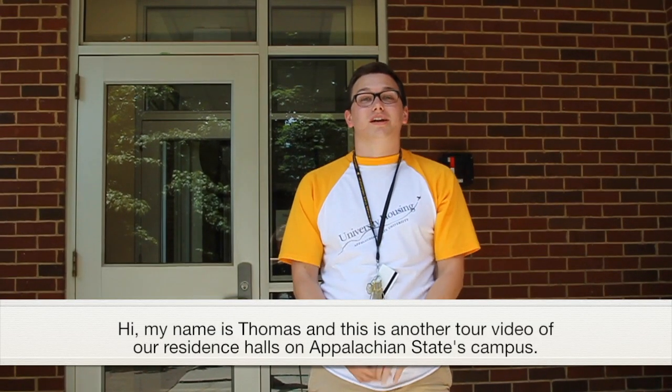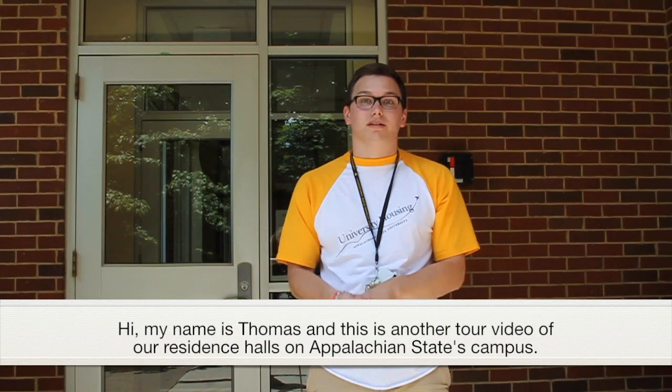Hi, my name is Thomas and this is another tour video of our residence halls on Appalachian State's campus.